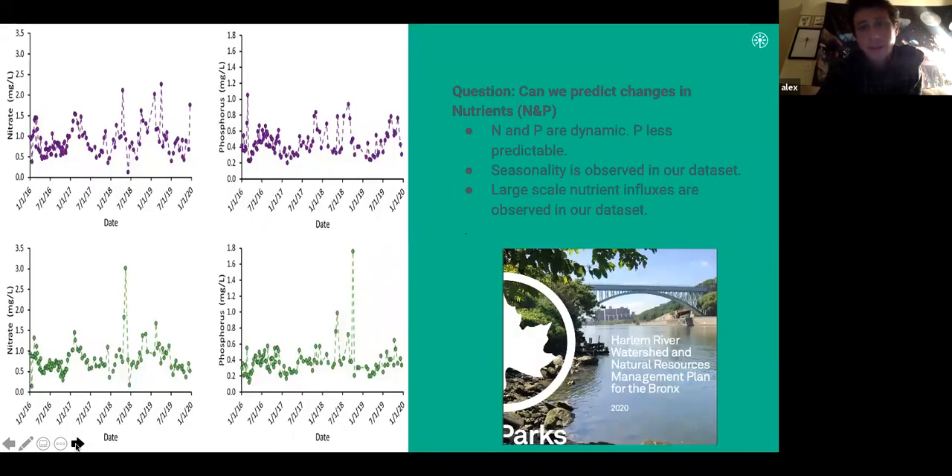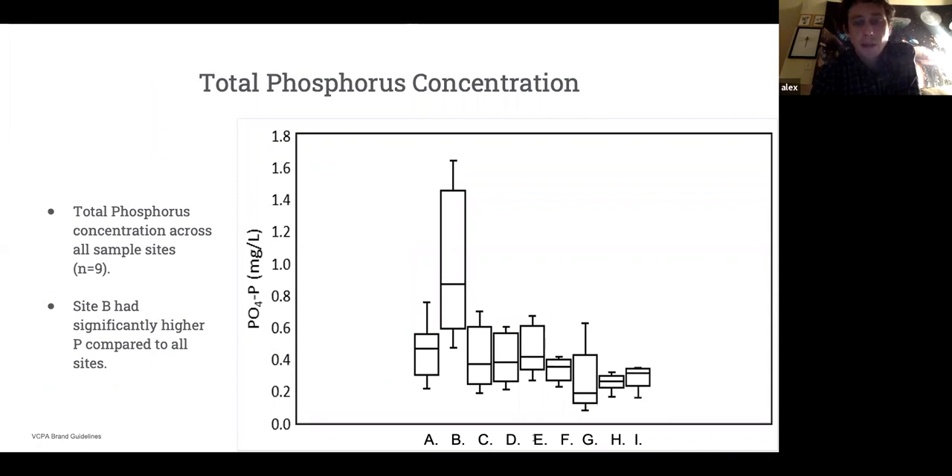This information was recently put into the Harlem River Watershed Plan for the Bronx. Our discovery of essentially full-time eutrophication is hopefully going to push restoration efforts forward for the system. Looking at phosphorus across all different sites, we're trying to figure out if any particular site is more impaired. Site B has considerably higher concentrations relative to other sites, pointing to it as a priority concern for future restoration.